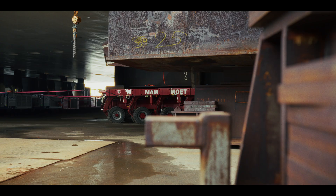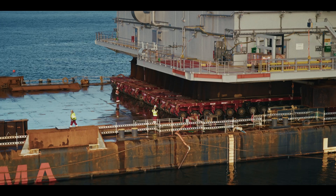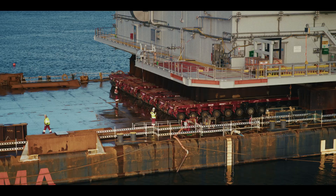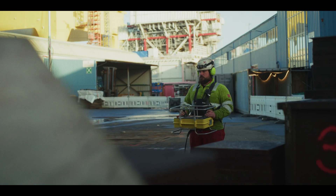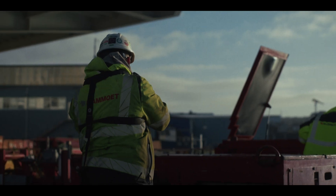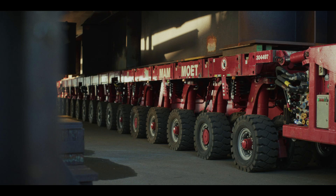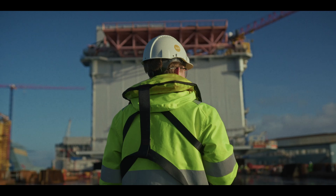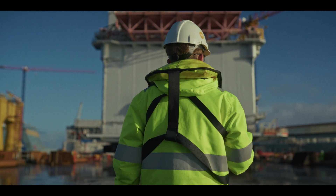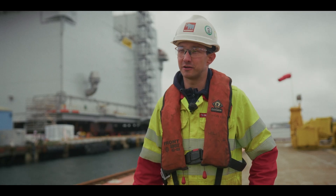We will load it out from the quayside to the barge using the SPMTs from Mammut. We've assembled all our SPMTs on the quayside and all our ballast pumps on the barge. We drive the SPMTs underneath the topside, position as per drawing, pick up the topside, do the side move towards the quayside, perform the loadout of the topside onto the barge, set it down, and drive off the trailers.